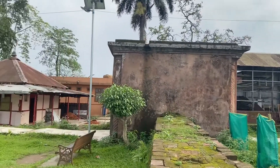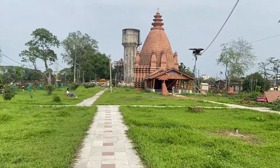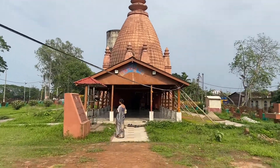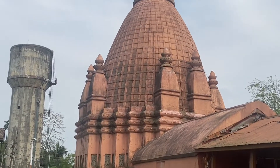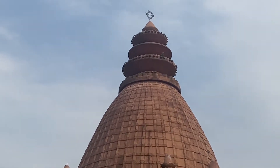Next, we made our way to the Vishnudol, which is the temple of Lord Vishnu. The Vishnu temple's tower has a honeycomb design with an ornamental criss-cross framework.